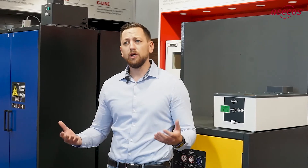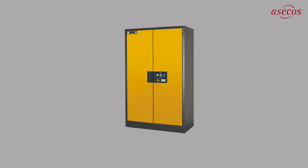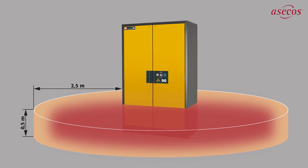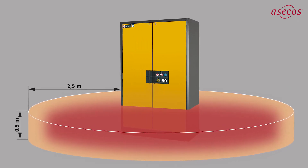Hazardous material storage will present you with some challenges — for example, an unpleasant odour for the employees or even the development of harmful or unhealthy vapours. Without technical ventilation, hazardous explosive atmospheres may form in and around the safety storage cabinet, resulting in the classification of ex-zones. In the worst case, this leads to a fire or explosion.